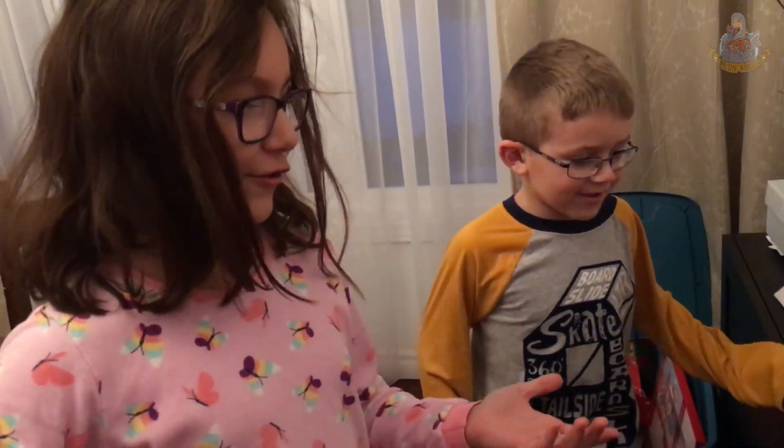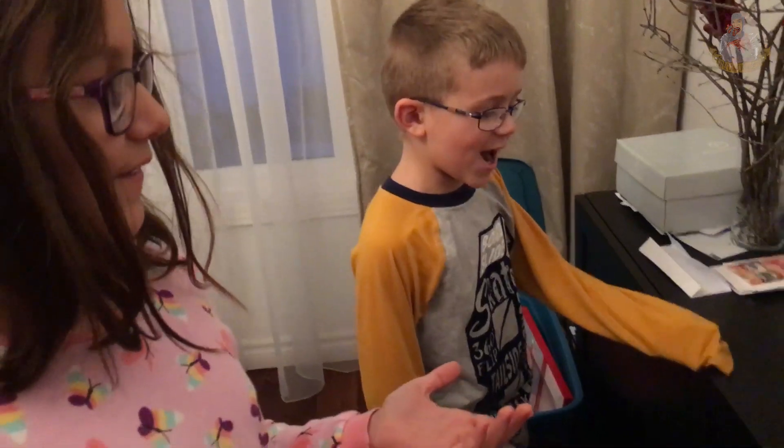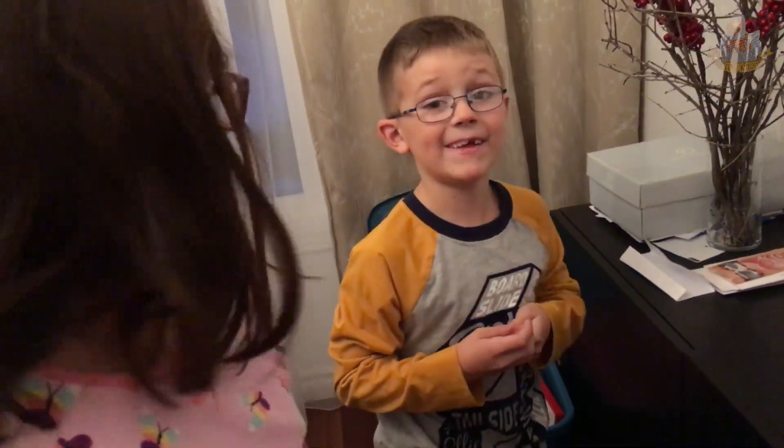Last year they gave us a gingerbread house. Now it's a gingerbread tree. And I'll make it, you guys, and I will make it, and then I'll eat it.